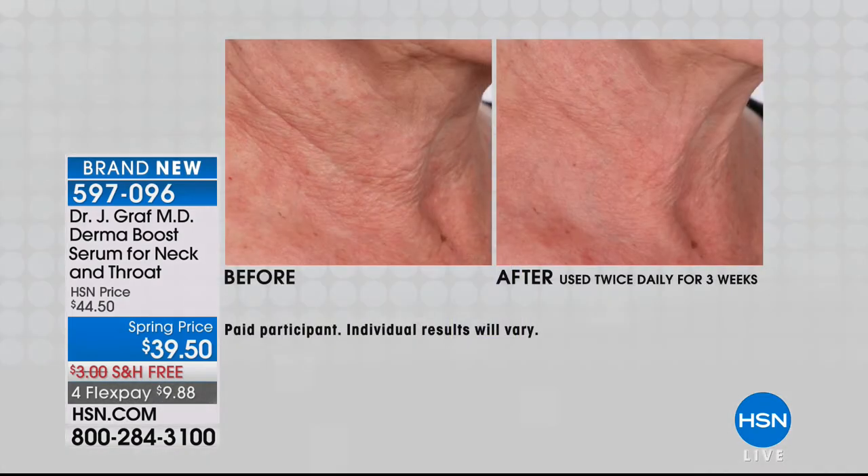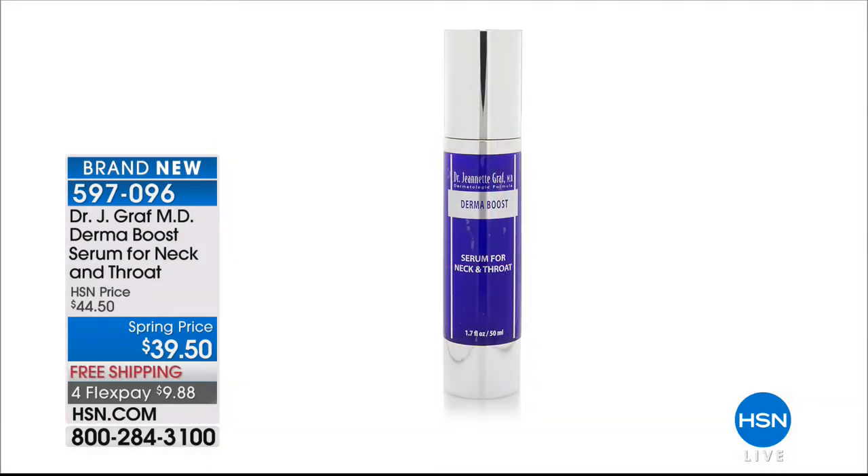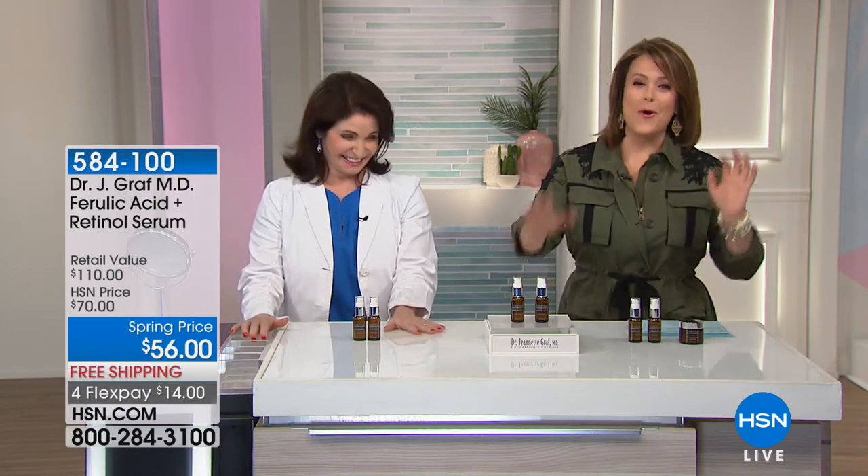Coming up in a little bit — doctor, you are world-launching a brand-new product for the neck, throat, and chest area. Ingredients, peptides, delivery, delivery, delivery. I have been using this for three weeks, and I just had a big birthday, but I'm going to show my neck. I say goodbye to turtlenecks — I used to wear them in the summertime in my 40s. This is life-changing. I can't wait for you to look at doctor's neck when we get to this product.